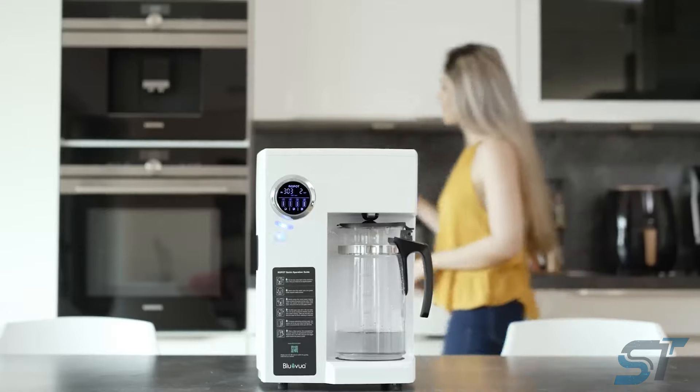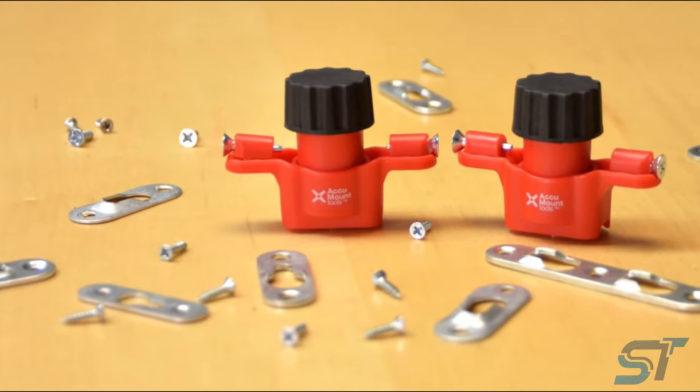Plus, you have a 30-day full refund guarantee. Enjoy pure, refreshing water at your fingertips with ease and peace of mind.